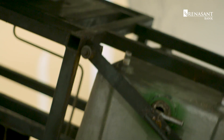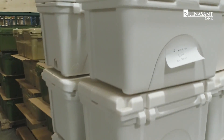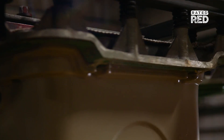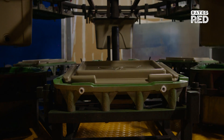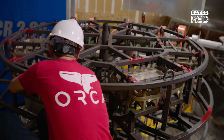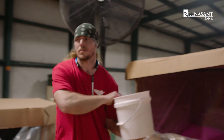Back then, we had one mold, one truck, one trailer. We were the typical greens, tans, and white cooler guys, and that's what we made. It was a very slow start in the first couple of years. After that, we evolved into colors, and we evolved into custom, and I think that's really when it took off.